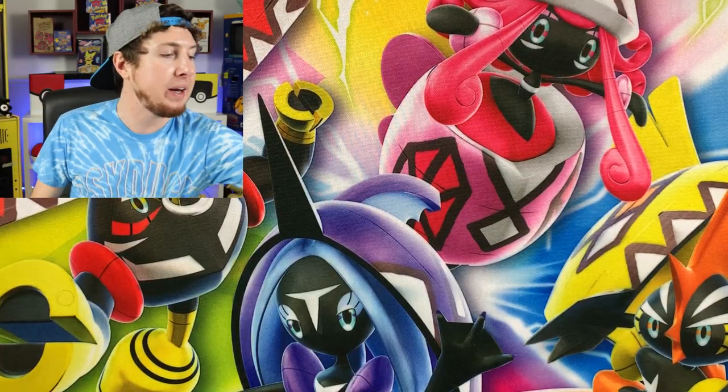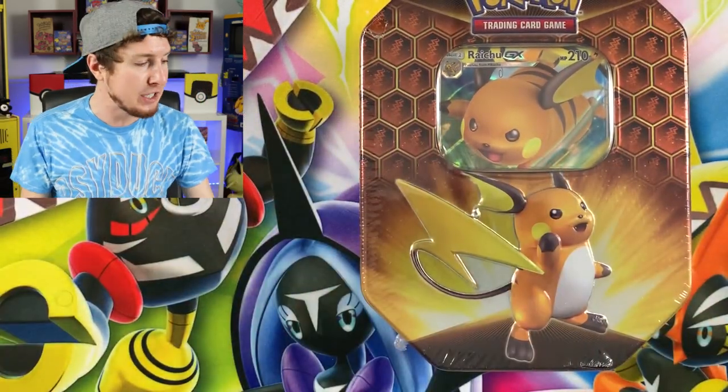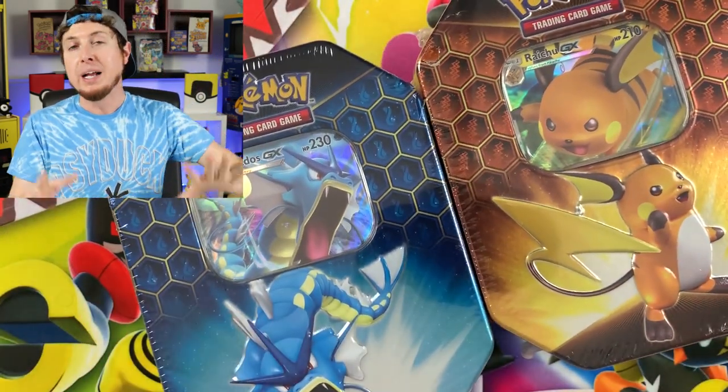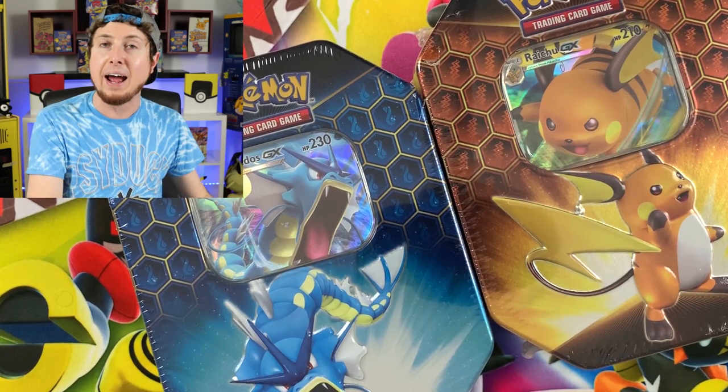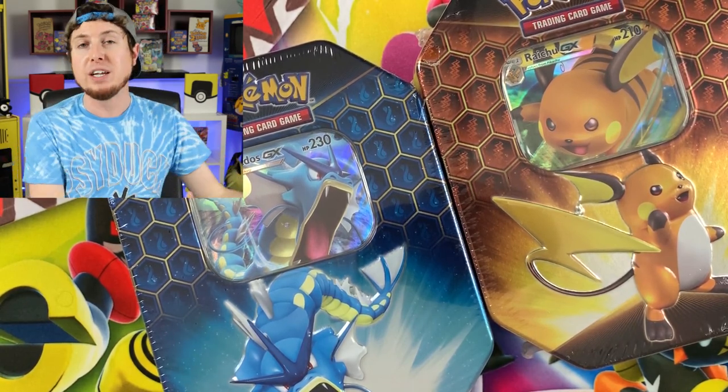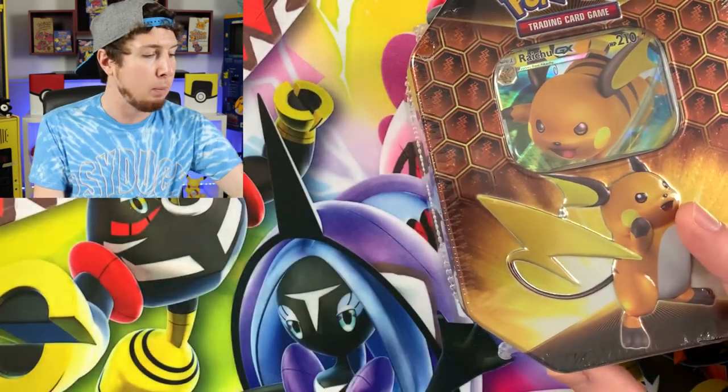We're going to start off by opening up some Pokemon booster packs, starting with some Hidden Fates 10s — we got two Hidden Fates 10s to open. Then we're going to look at the PSA 10 Psyduck collection update. And then we're going into some Cosmic Eclipse booster packs.